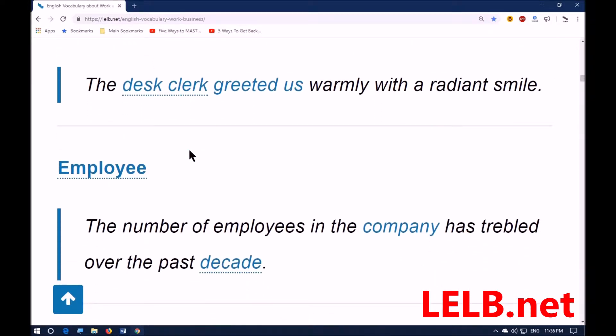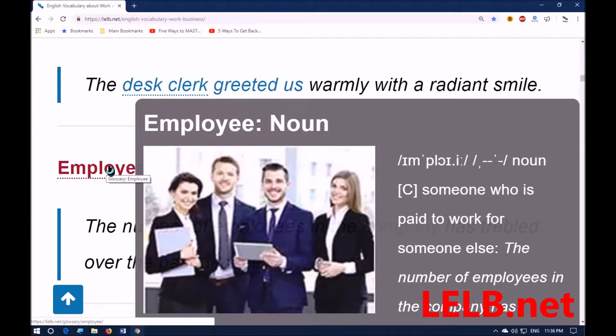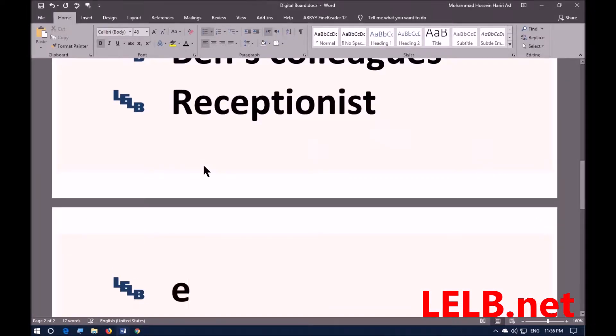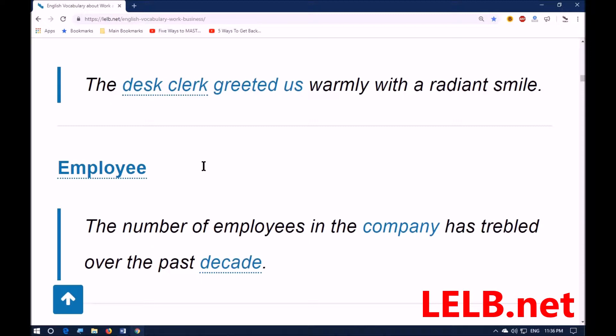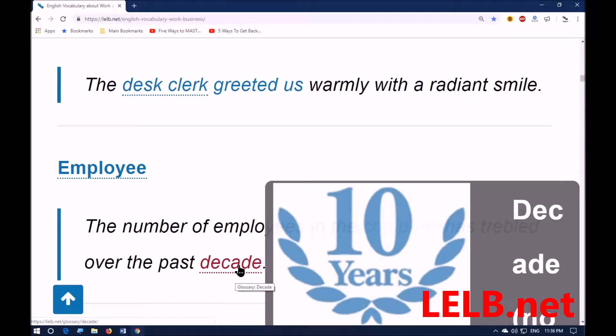Next word is 'employee.' It means someone who is paid to work for someone else — the counterpart would be 'employer.' For example: the number of employees in the company has trebled over the past decade. 'Decade' means a period of time equaling 10 years.